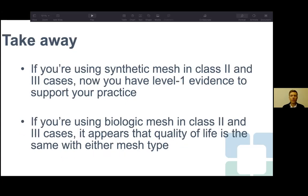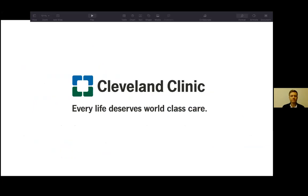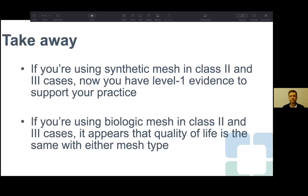Cost was substantially higher for biologic mesh, driven primarily by the mesh price — approximately $21,000 per piece of Strattice compared to $100 for synthetic mesh. Conclusions: synthetic mesh appears safe in CDC Class 2 and 3 cases, with fewer recurrences and fewer adverse events than biologic mesh. Quality of life is the same between arms, but cost should absolutely be considered. If you're already using synthetic mesh in these cases, you now have Level 1 evidence to support that practice.